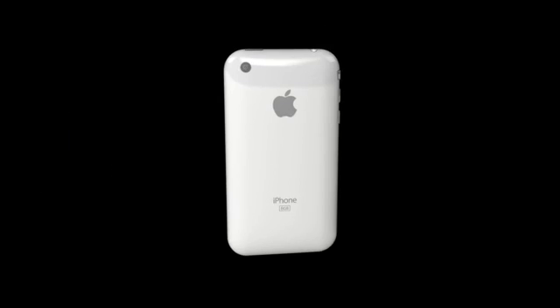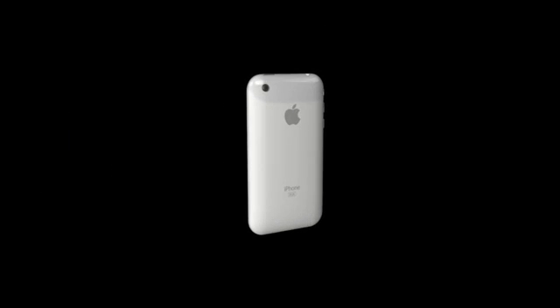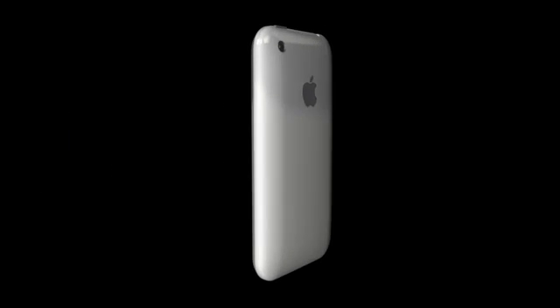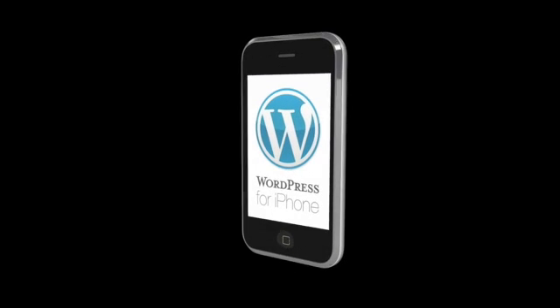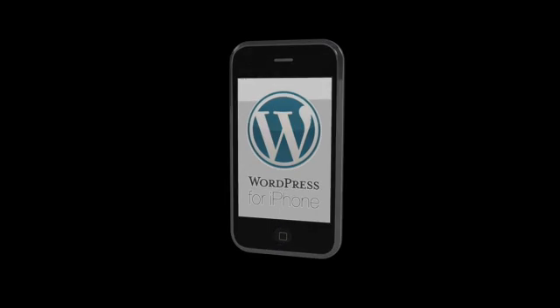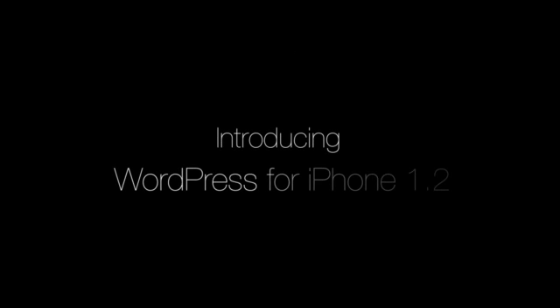When you own the world's most elegant mobile phone, naturally you want to use the world's most elegant, full-featured mobile blogging solution with it. Introducing WordPress for iPhone 1.2.